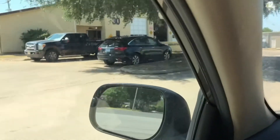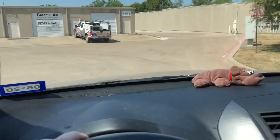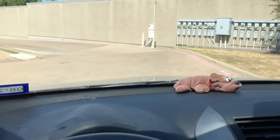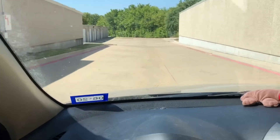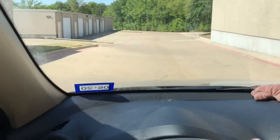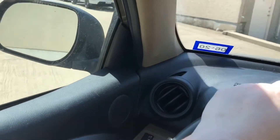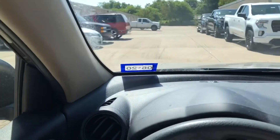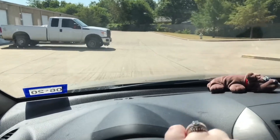Here we go — our warehouse complex. I love that we have a fire station right here, it just makes me feel that much safer. We are in the back building. One of our warehouses does tent work for a local dealer so there are always cars here.